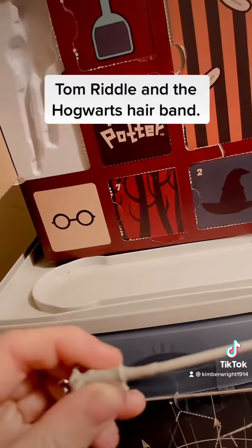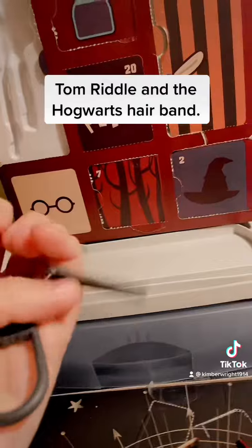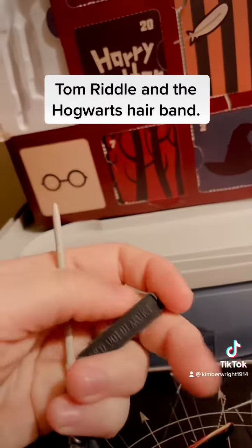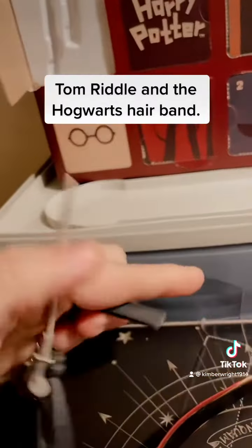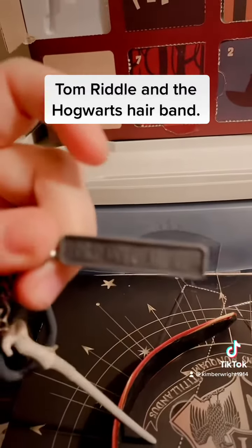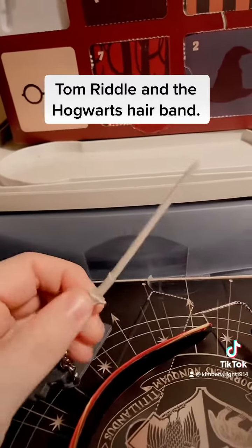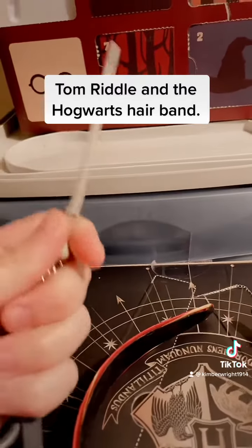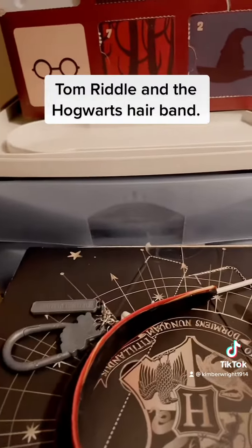This is cool — I think this is Voldemort's wand. Let me get a confirmation. Yeah — Lord Voldemort. This is like made out of bone ivory, this is really good. It's probably white birch wood, but this is pretty cool — I'm loving this.